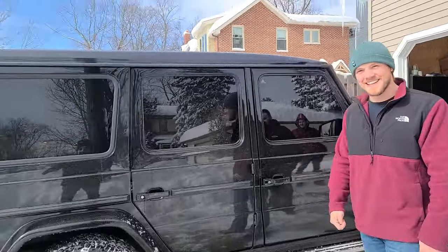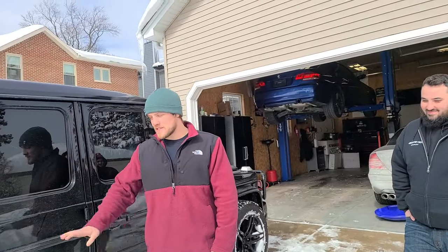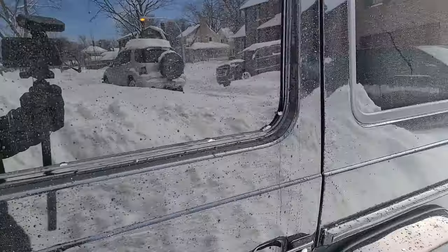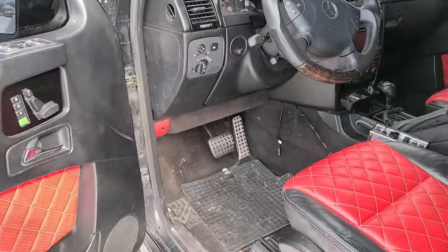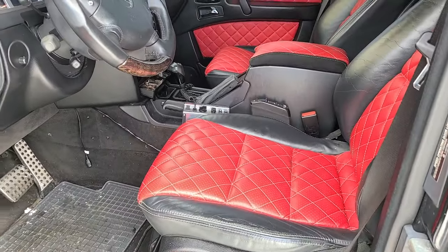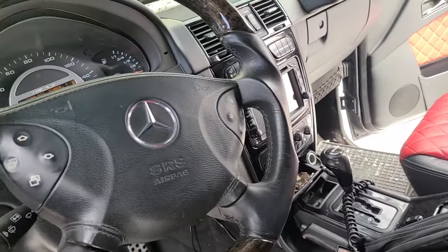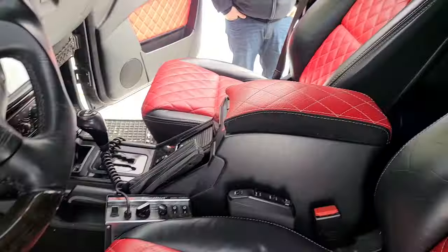It looks clean — the body's straight. It has a G63 conversion mirrors and front end. It has a heat exchanger too. These aren't even Mercedes seats. Look at this — all the way through the back, even the back door has the red molding on it. This guy spent some coin on this.